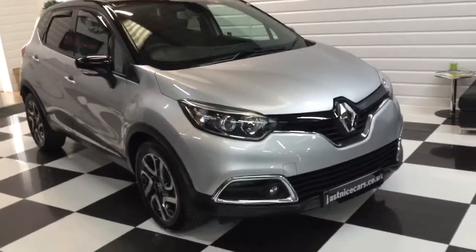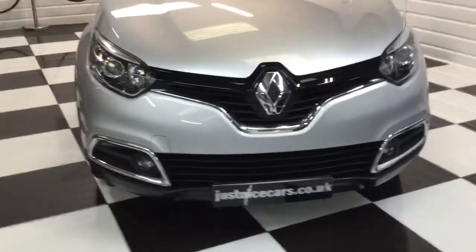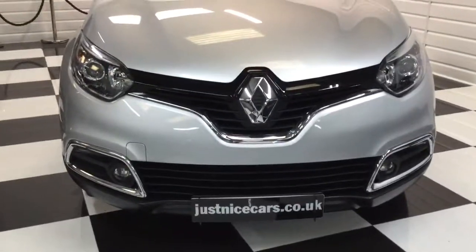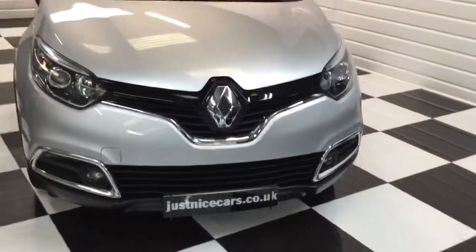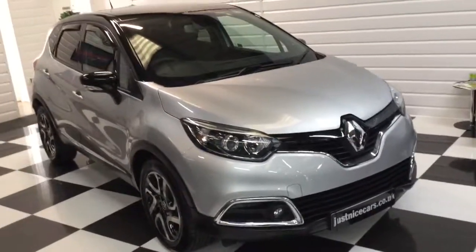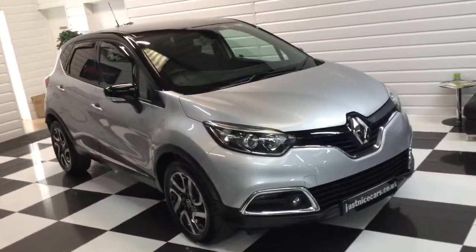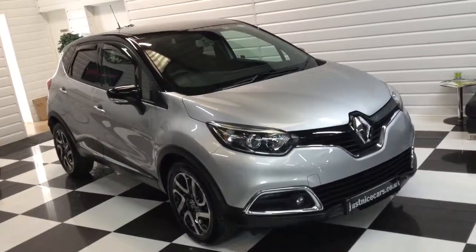Very good miles per gallon — cracking little car this one. First person who comes to see this will buy it. Full description on our website at justnicecars.co.uk. Two keys, all its books, clear HPI, from a local retired gentleman. You can't get any better than this one. Thanks for watching.